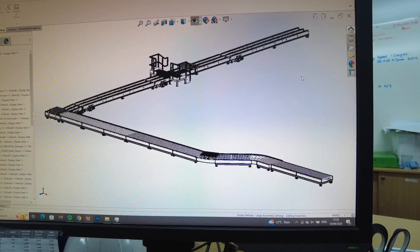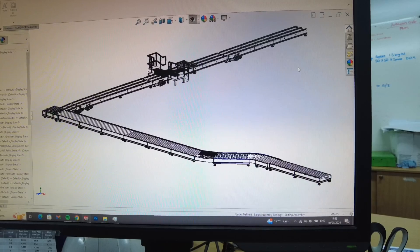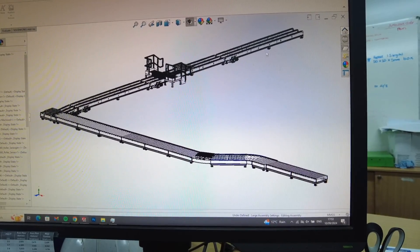So let's just show you our capabilities. We design everything using SolidWorks state-of-the-art CAD software, all done in-house with our own CAD designer.